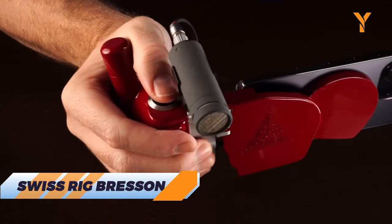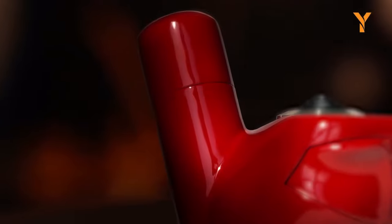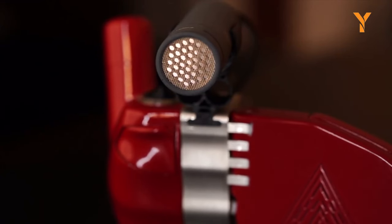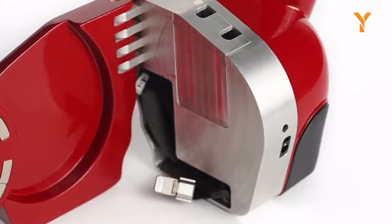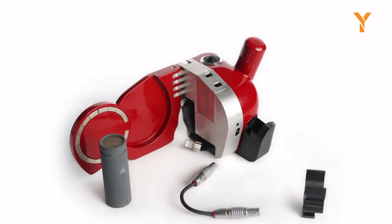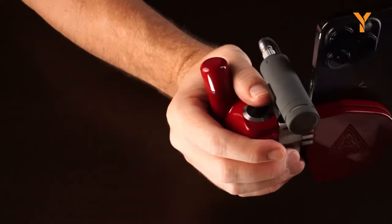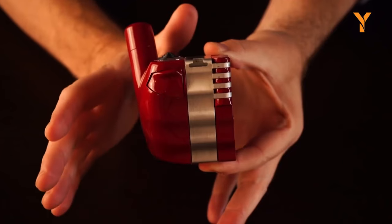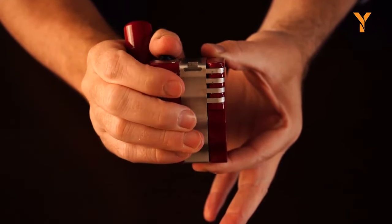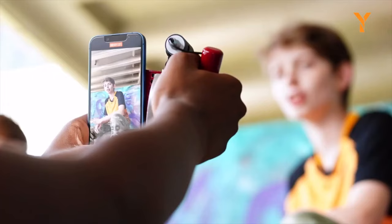Step into the future of content creation with the Swiss Rig Brisson, the coolest tech gadget in your creative arsenal. Imagine a handgrip designed for ergonomic perfection, crafted from sustainable carbon fiber or aluminum with a red carbon fiber handgrip, delivering both comfort and sustainability. This ingenious device, equipped with the powerful MacGuffin Electronics and Nano 60 microphone, transforms your iPhone into a pro-level sound and camera powerhouse. With physical controls, advanced power options, and a comprehensive accessory package, it's the ultimate tool for creators who demand excellence. Your iPhone becomes the brain, Brisson becomes the body, and MacGuffin serves as the heart and soul of your content creation journey.